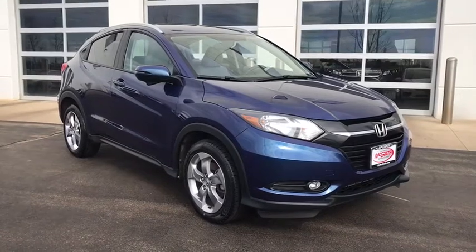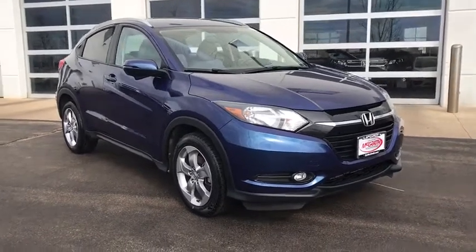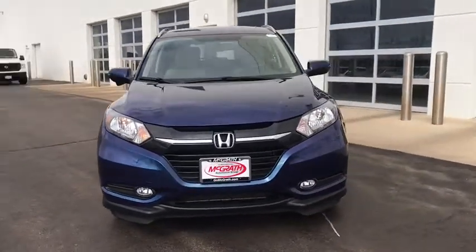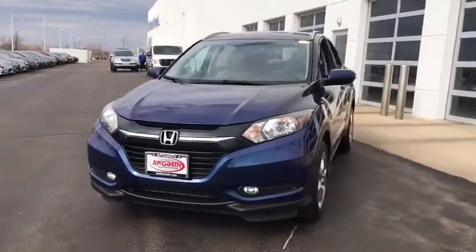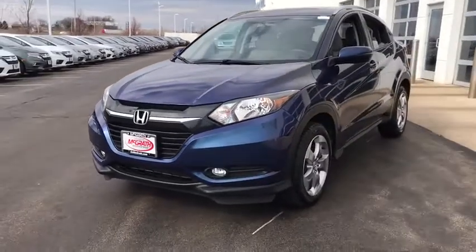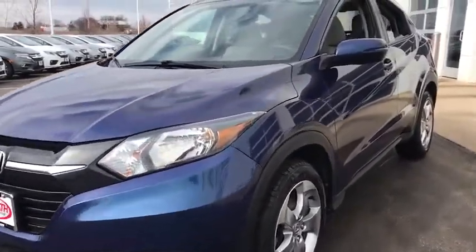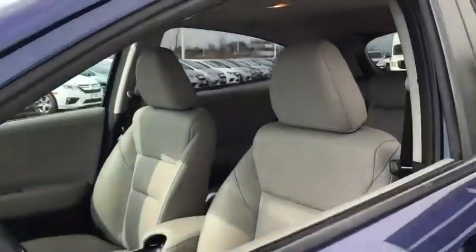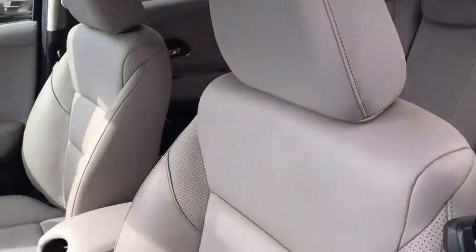Take a ride in the 2017 Honda HR-V. The HR-V has a good-looking exterior with a clean design. It comes with a well-tuned suspension and a handsome and flexible interior with tons of options to choose from. This vehicle has less than 50,000 miles. Here are some of this vehicle's great options.